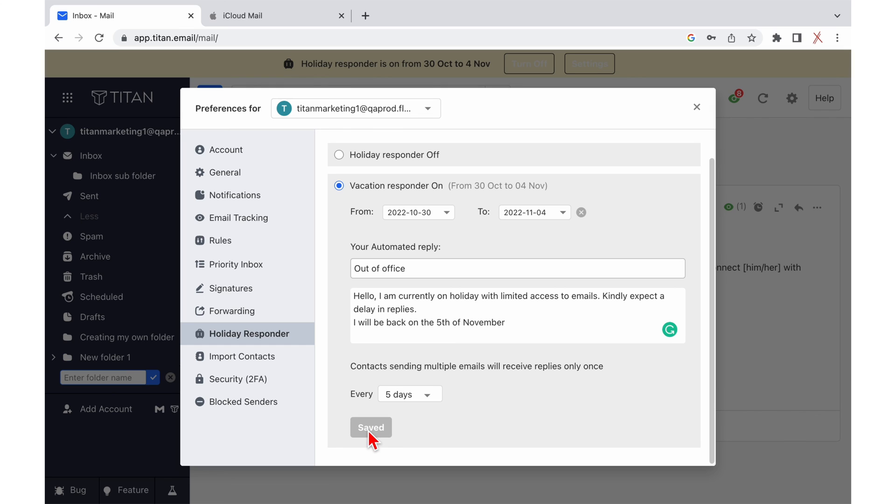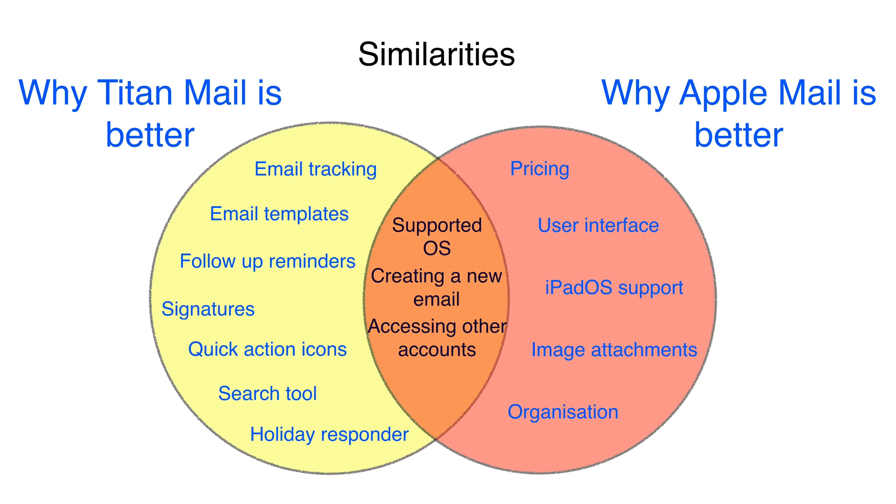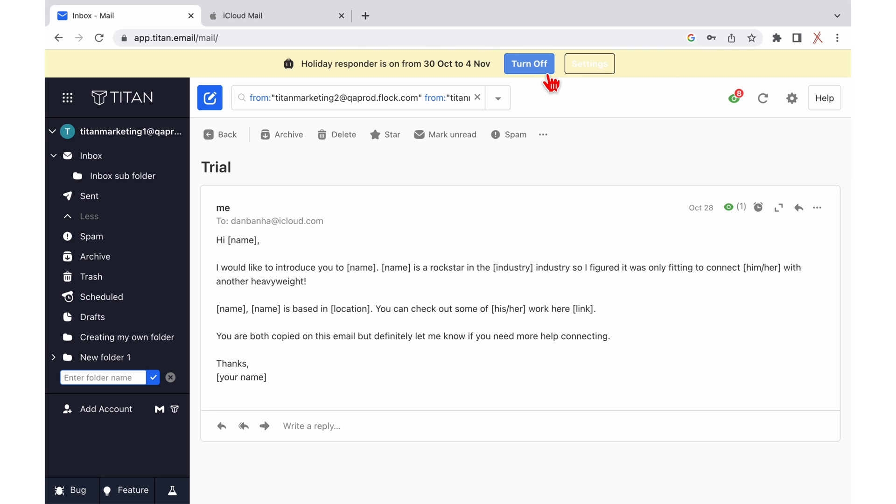You can customize the responder to be sent only to those who have sent multiple emails on a specified frequency. And that brings us to the end of this video. Let us know if Titan Mail is an email app you'll consider adding to your workflow. Give this video a thumbs up if you liked it. Don't forget to check out the full comparison of these two on our website. Thank you, Fantastic Human, for watching. See you in the next video.